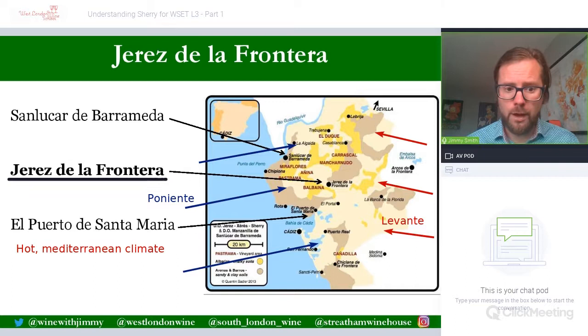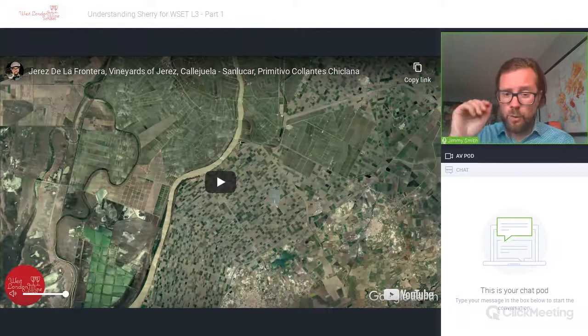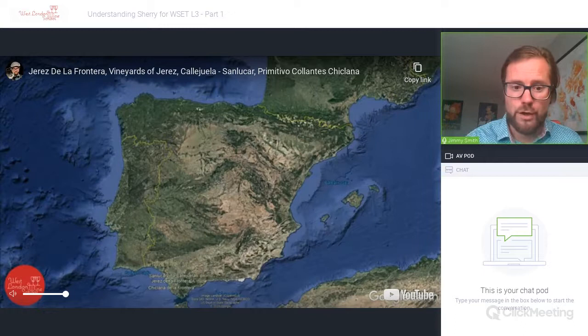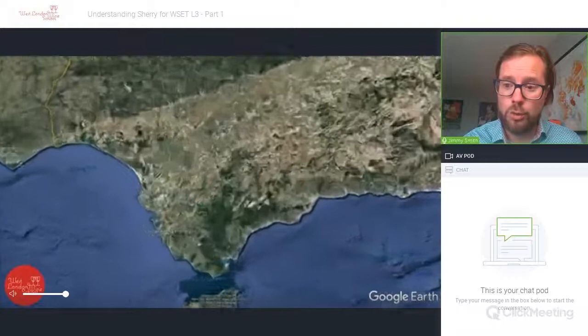We'll now look at a short two-minute video available on YouTube to give you an idea of the landscape and the main city. We'll look at Jerez de la Frontera, some vineyards around Jerez, and Sanlúcar, before focusing on a bodega at the end.